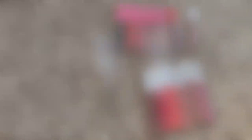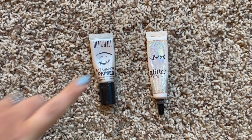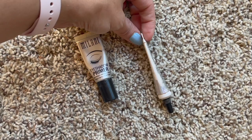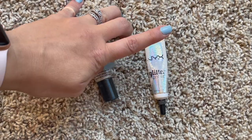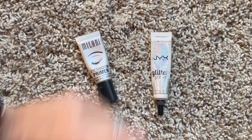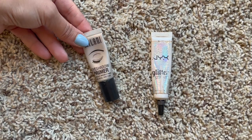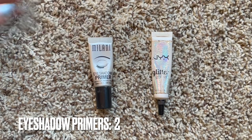I have two eyeshadow primers currently; last year I had three. I still have the Milani eyeshadow primer getting pretty low - I'd like to use that up this year. I also have my NYX Glitter Primer, which I love and use every single day I wear eyeshadow - it's actually almost gone so I need to repurchase it. My Ulta eyeshadow primer completely went bad so I had to toss that one.